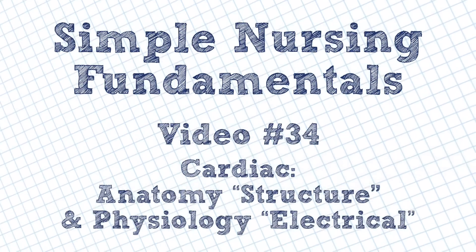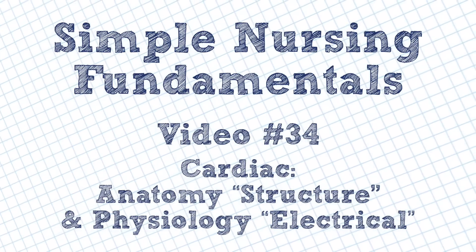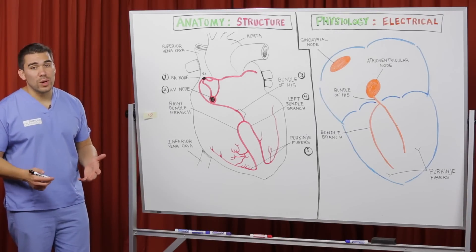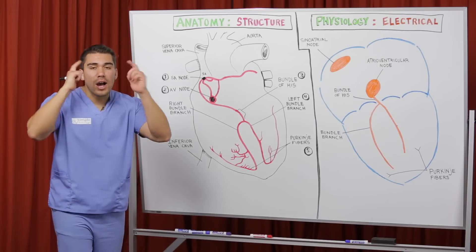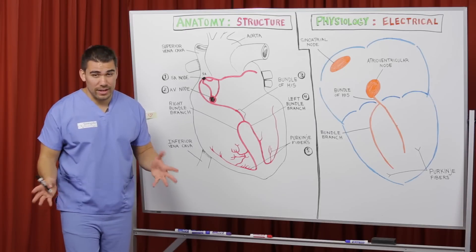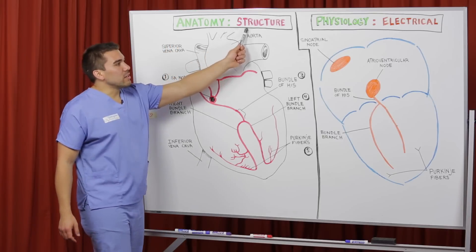We're going to get into the anatomy, the structure, and the physiology — how it works — or what I like to call the electrical portion of the heart. If you're studying the heart and you saw the blood flow video, the heart's main function is to get oxygen to the body. Remember, oxygen is the money to the body — without oxygen you go broke, you die. So the heart's pretty important, obviously.